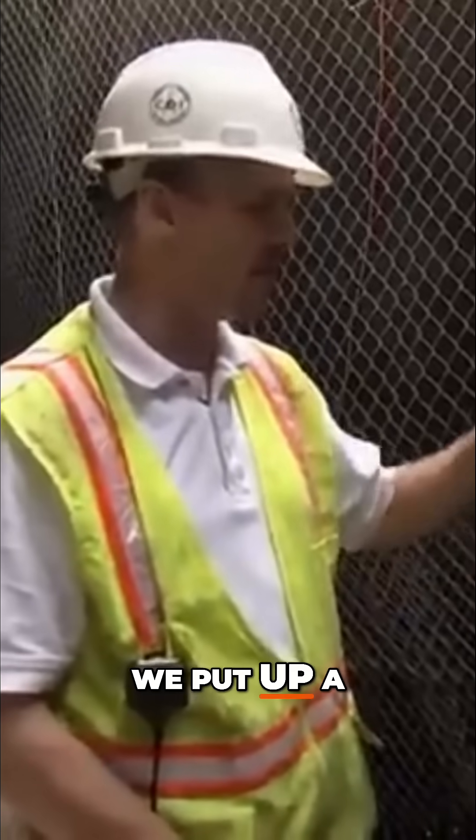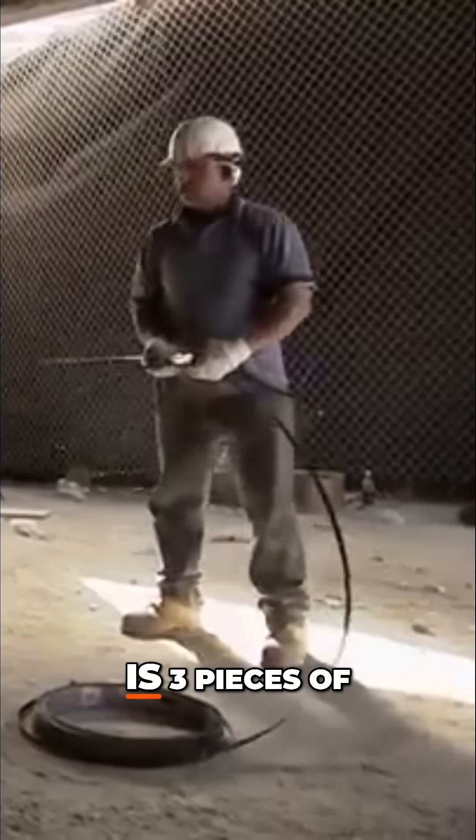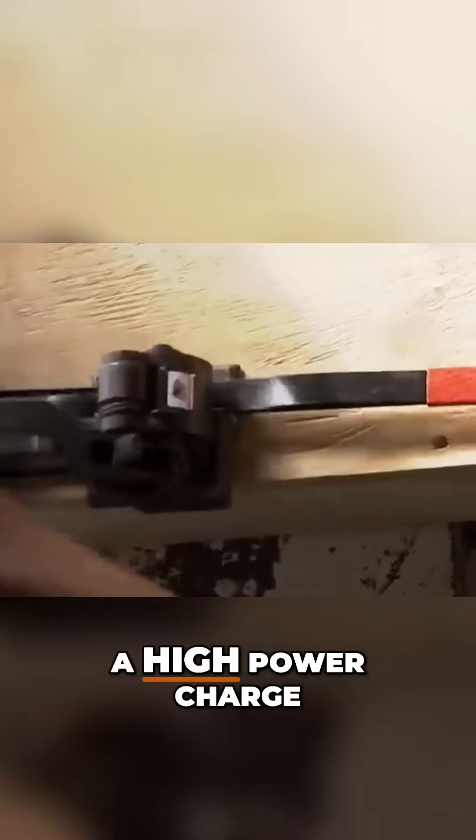In order to stop that, we put a plywood box. Inside the plywood box are three pieces of conveyor belting. Here, they actually put five because it's such a high-power charge.